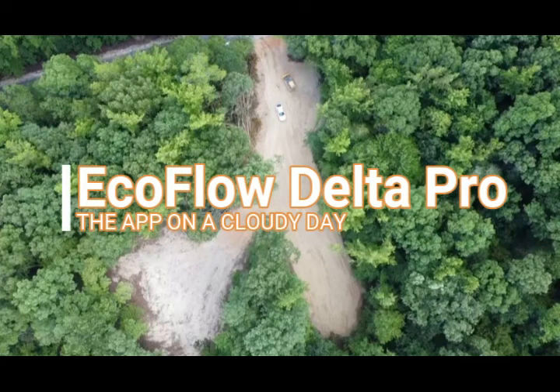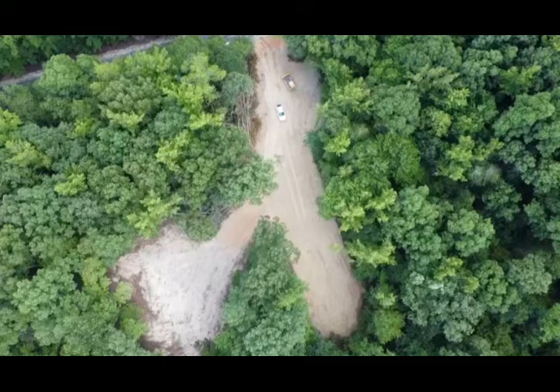Good morning. Today I just wanted to show you an example of how our Delta Pro app works. This is a good one because these images were taken over a cloudy day so that you can see how much power we generate on a not-so-good day — and know that most days are better than this for us.